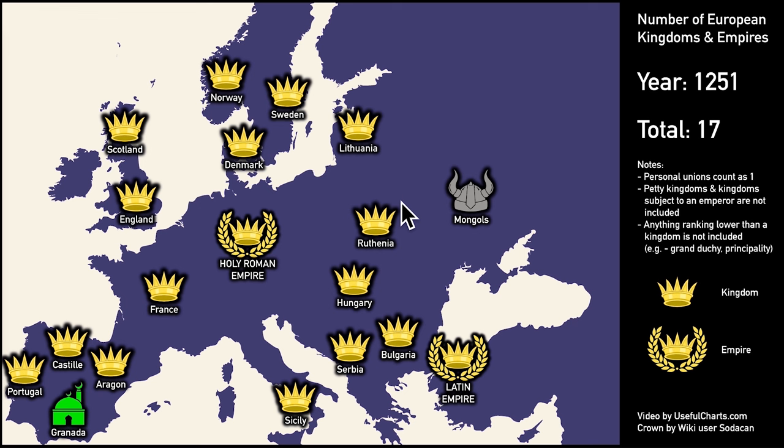Jumping ahead one more century, most of the changes are in the East. The Bulgarians are strong again and the Kingdom of Serbia has been established. Poland is still fragmented, but we get short-lived kingdoms in nearby Lithuania and Ruthenia. Two more really important things: the Crusaders from the West have taken over Constantinople temporarily, and the Mongols have been wreaking havoc all over the place. In 1251, we have pretty much reached peak medieval royalty — never again would Europe have so many kingdoms spread out so evenly.